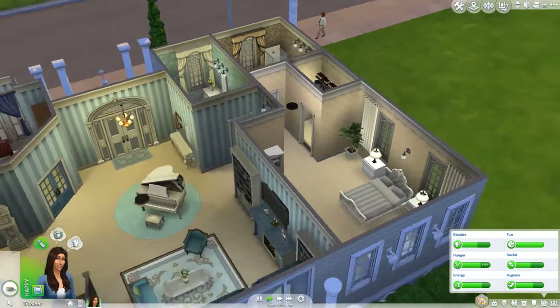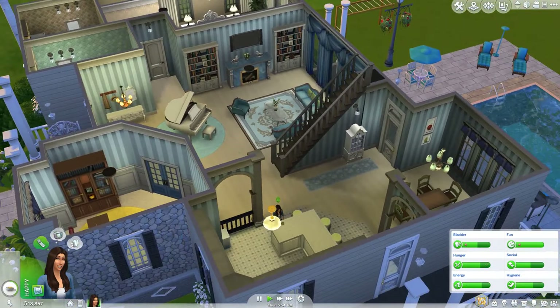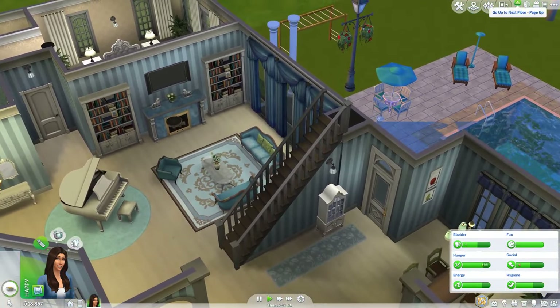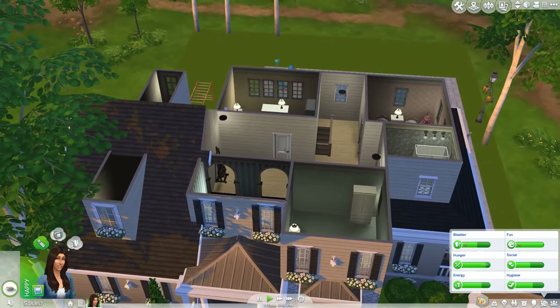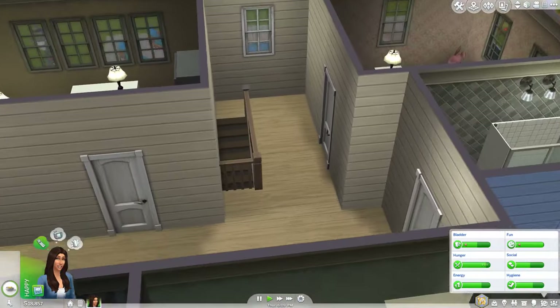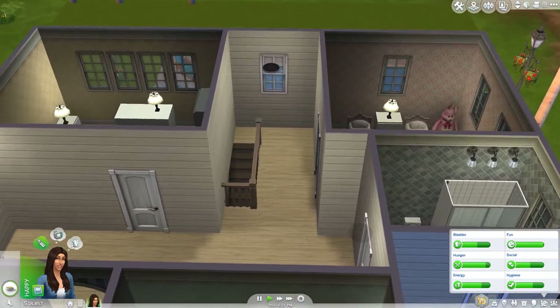I think I've covered all of the downstairs. So let's go to the upstairs. It's kind of interesting — it's like built into the roof a little bit. When you come up the stairs you have this little hallway here. There's definitely some room to add some stuff like maybe an easel or something.